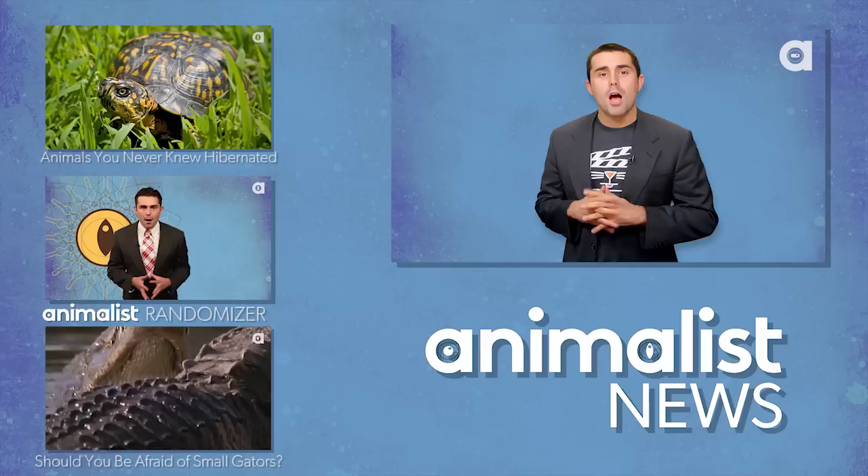Both videos have caused outrage across the internet, with people encouraging others to boycott Angora and other fur this holiday season.